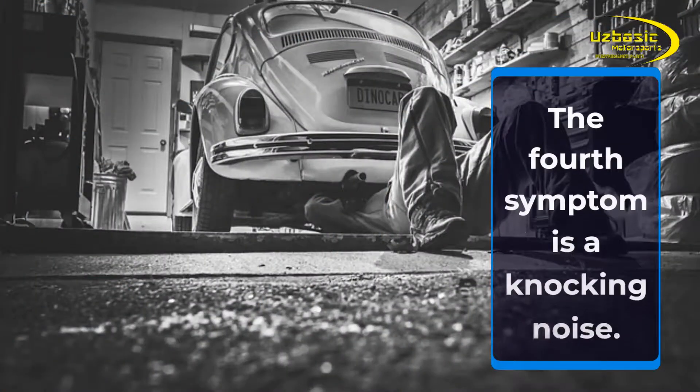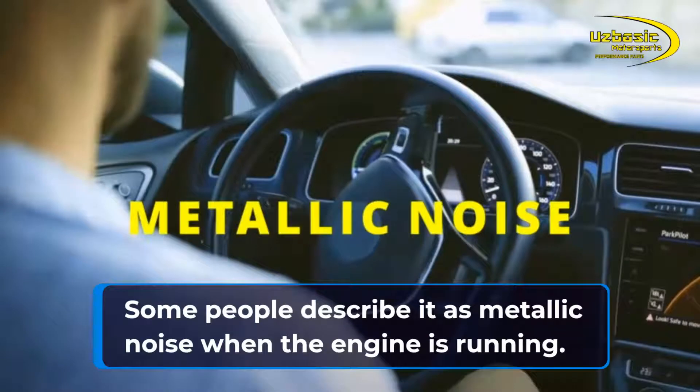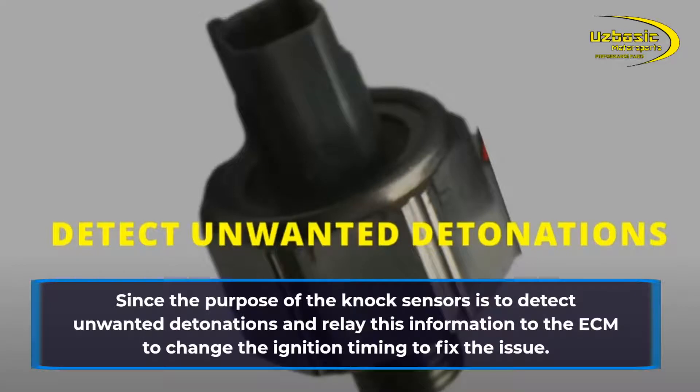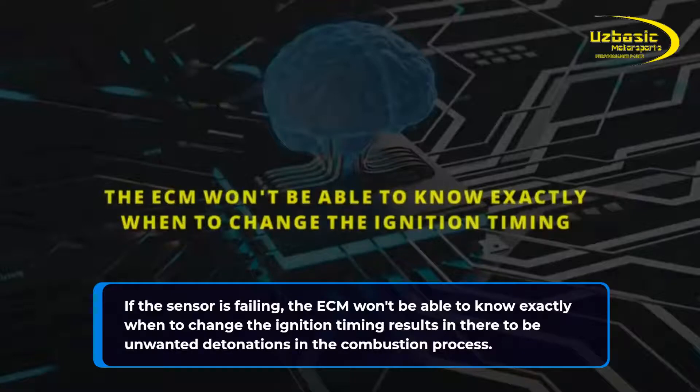The fourth symptom is a knocking noise. Some people describe it as a metallic noise when the engine is running. Since the purpose of the knock sensor is to detect unwanted detonations and relay this information to the ECM to change the ignition timing to fix the issue, if the sensor is failing the ECM won't be able to know exactly when to change the ignition timing, resulting in unwanted detonations in the combustion process.